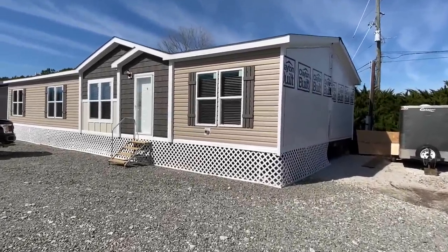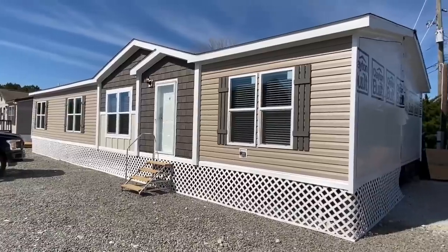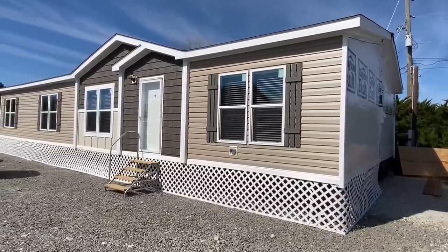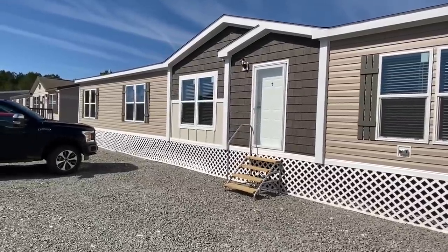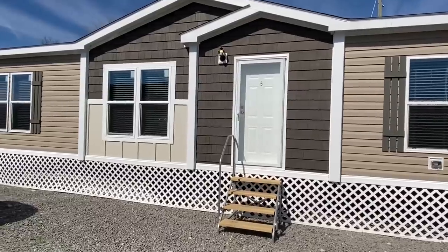Hey everyone, it's Chance with Mobile Home Masters and we got a brand new video for you. Maybe you're watching it two months down the road, it's not brand new, but anyways it's a brand new house that you're gonna get to see and I hope you do enjoy.